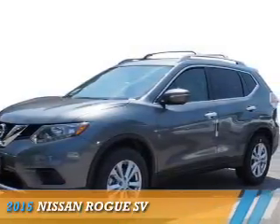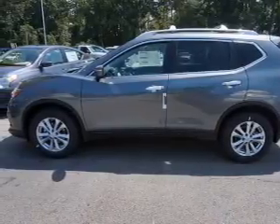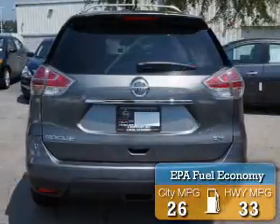Presenting the 2015 Nissan Rogue. It's powered by front wheel drive, a 2.5 liter 4 cylinder engine, and a continuously variable transmission. Great fuel efficiency saves you money by requiring fewer trips to the gas station.